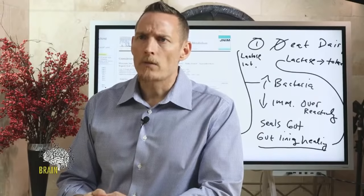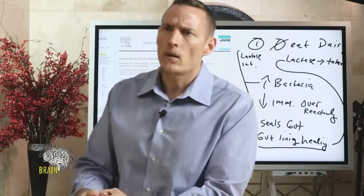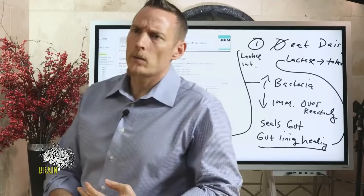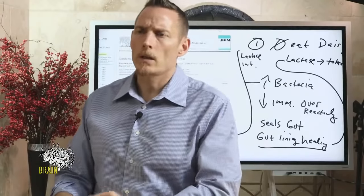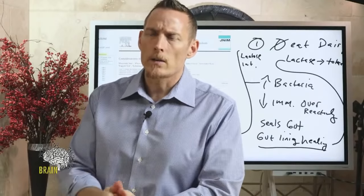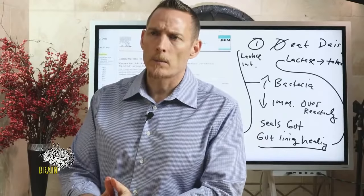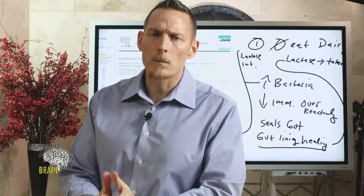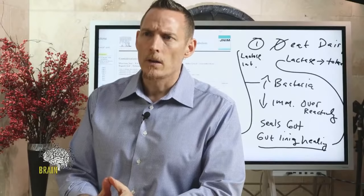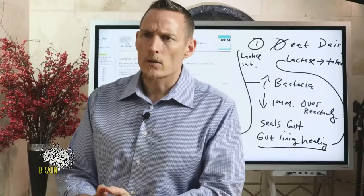On vitamin B5 being out of stock: I'd suggest using RB Complete as a stop-gap — it has a pretty heavy dose of vitamin B5, higher than most B-complex vitamins.